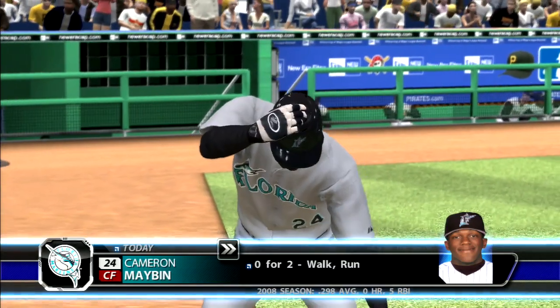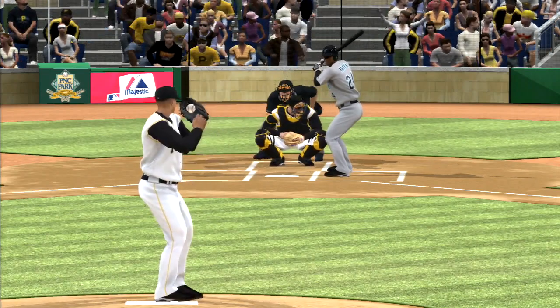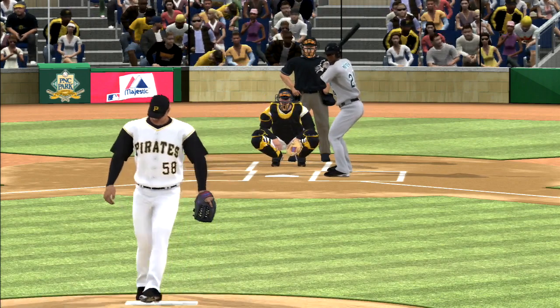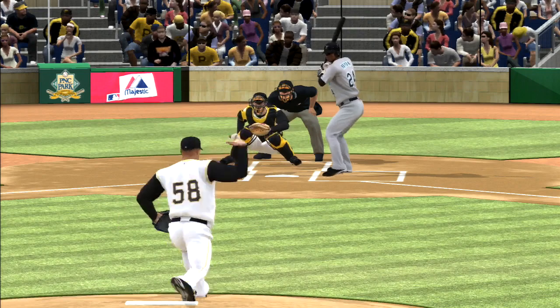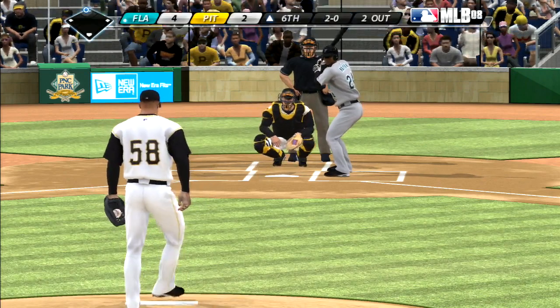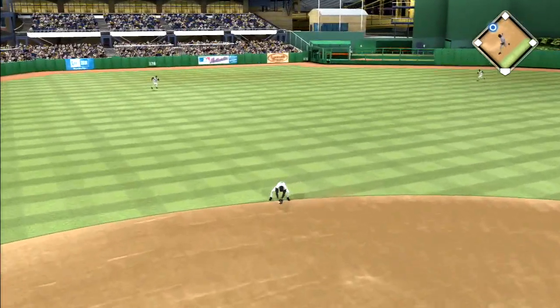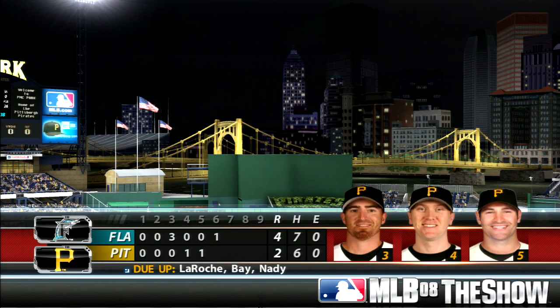Cameron Maben stands in, flew out last time. Lays off, 1-0. Watches one miss outside, 2-0 — just eyeballing it from up here, he doesn't look totally warm yet. Hit hard on the ground towards short, throw to first in time — and the big inning is avoided as the side is retired. One run on two hits, no errors, a man left. Heart of the order, 3-4-5 coming up. The Marlins lead it 4-2.